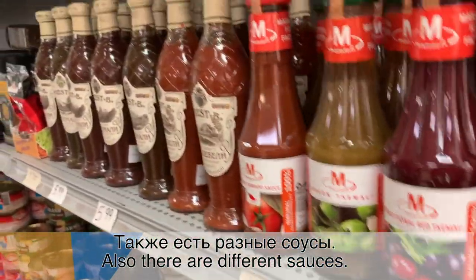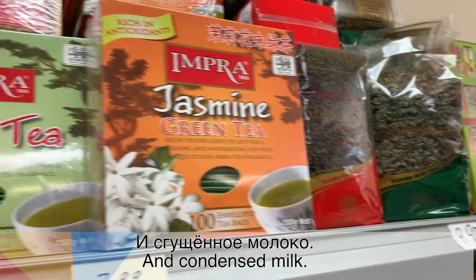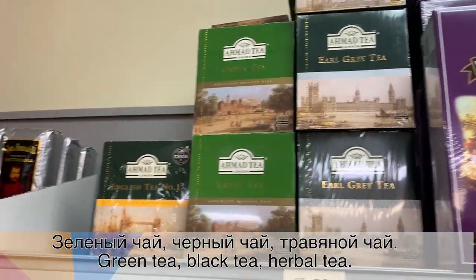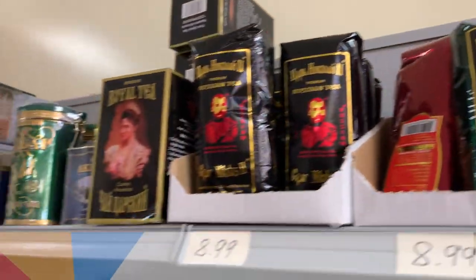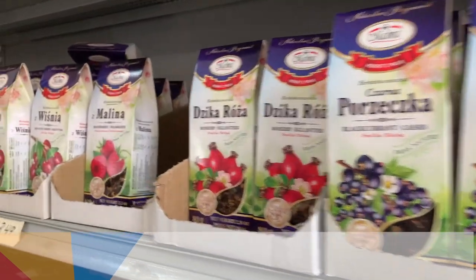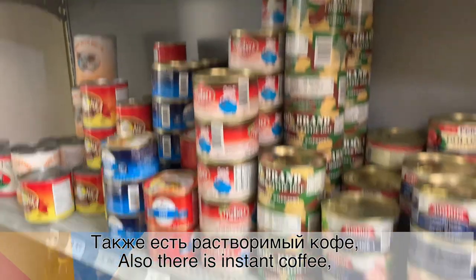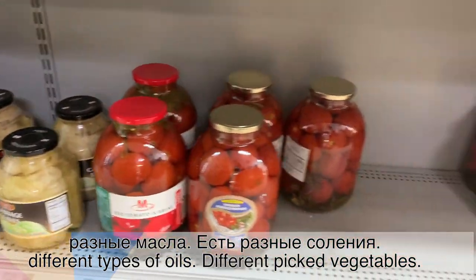Также есть разные соусы и сгущенное молоко. Есть много разных видов чая: зеленый чай, черный чай, травяной чай. Также есть растворимый кофе, разное масло. Есть разные соленья: соленые помидоры, соленые огурцы. (There are also various sauces and condensed milk. There are many different types of tea: green tea, black tea, herbal tea. There is also instant coffee, various oils, and different pickles: pickled tomatoes, pickled cucumbers.)